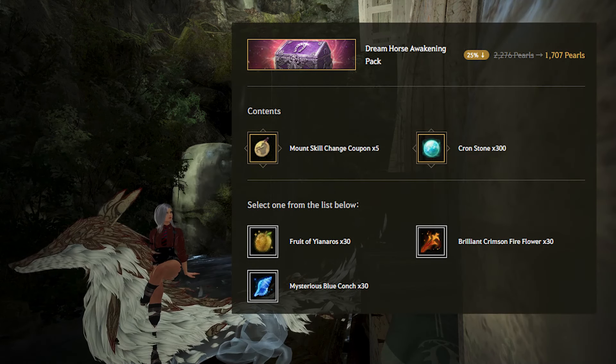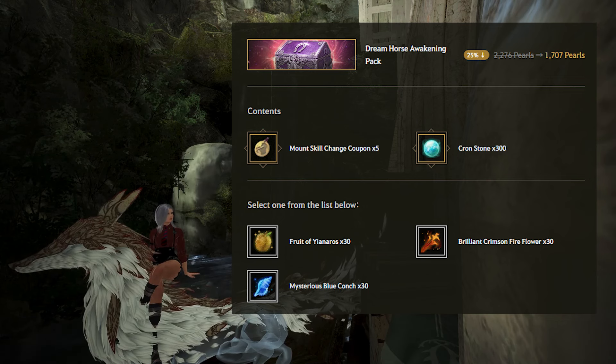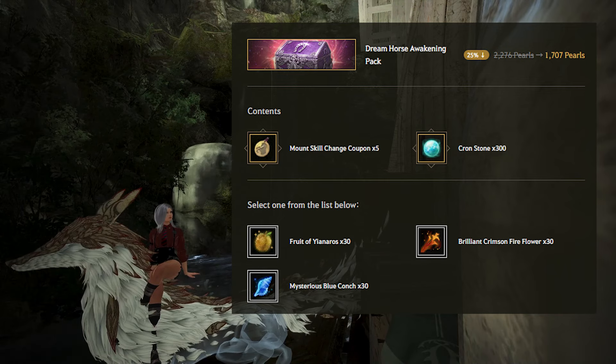The Dream Horse Awakening pack, if you include the special Dream Horse Awakening mats, is worth about 2,763 Pearls. Since it costs 1,707 Pearls, it's about a 38.22% discount. In general, this pack is lacking anything super unique — mount skill change coupons can be bought on sale at 50% or more, and the rest like crons or enhancement mats can be easily bought for silver or on sale. There's nothing interesting here and I would suggest most players avoid it.